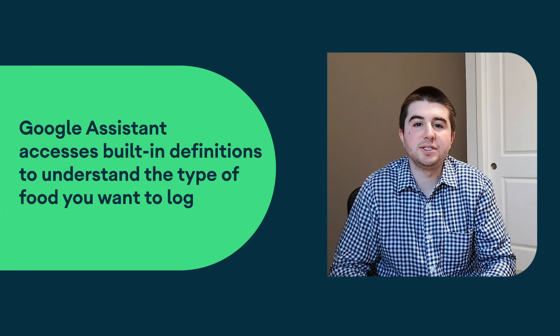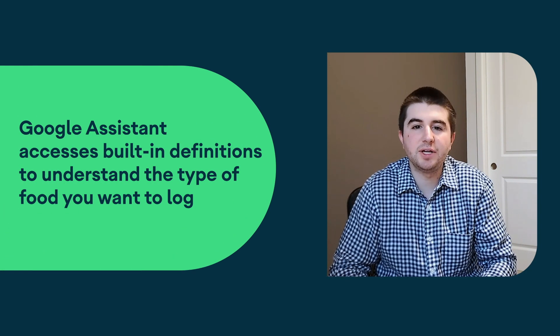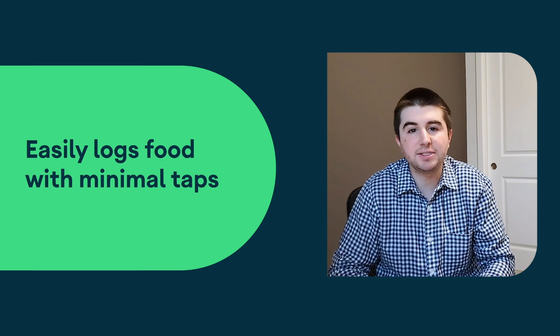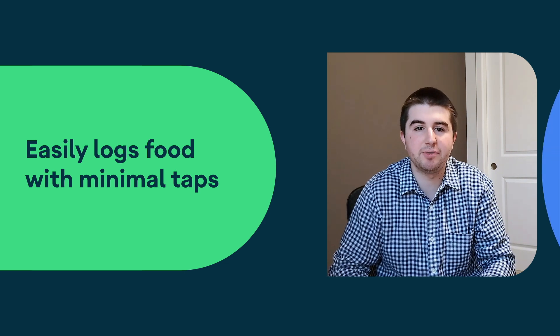For example, for tracking calories, the Assistant needs to understand the many different types of food that I might want to put into my food diary, as well as how to pass this information to the MyFitnessPal app.